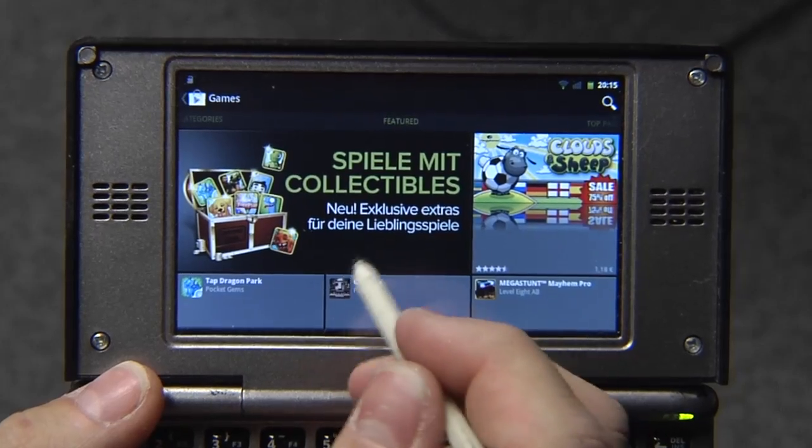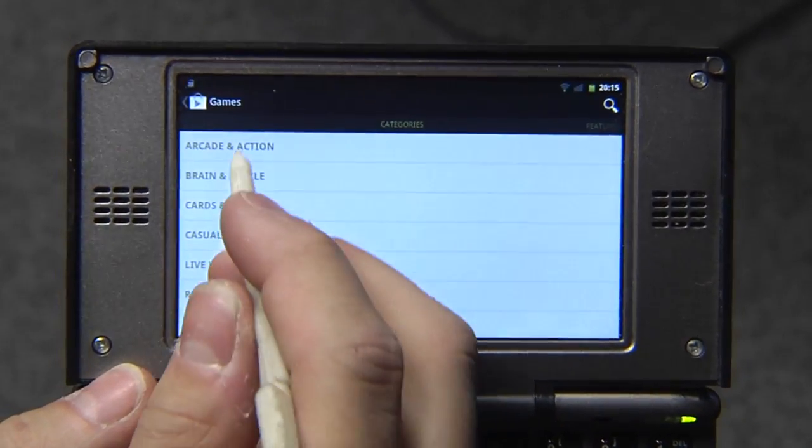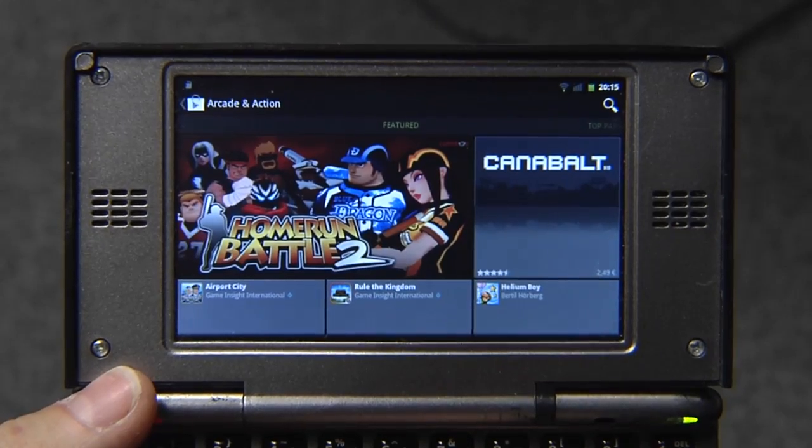As you can see, the App Store actually works fine. This is the Google App Store where you can browse with categories, install games. And yeah, that works. Quite a few games work pretty well.